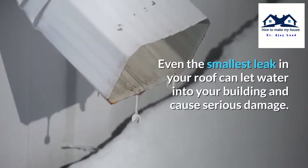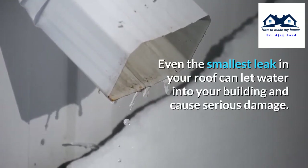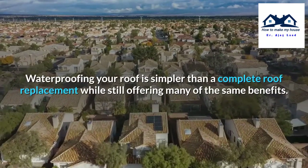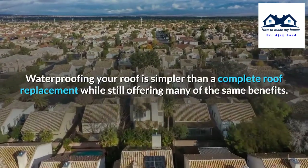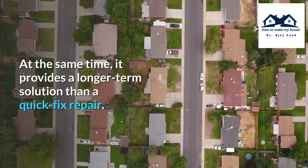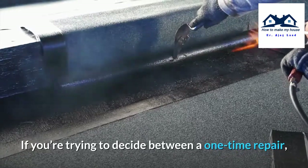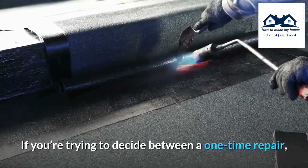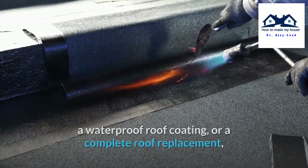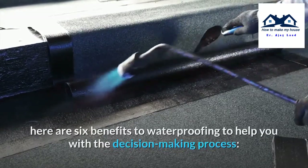Even the smallest leak in your roof can let water into your building and cause serious damage. Waterproofing your roof is simpler than a complete roof replacement while still offering many of the same benefits, and it provides a longer term solution than a quick fix repair. If you are trying to decide between a one time repair, a waterproof roof coating, or a complete roof replacement, here are the benefits to waterproofing to help you with the decision making process.